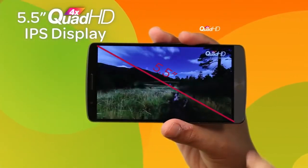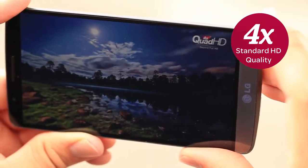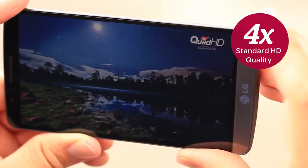Its 5.5-inch Quad HD IPS display is four times HD quality, so you can see it all in extraordinary detail with vivid images and true-to-life color.